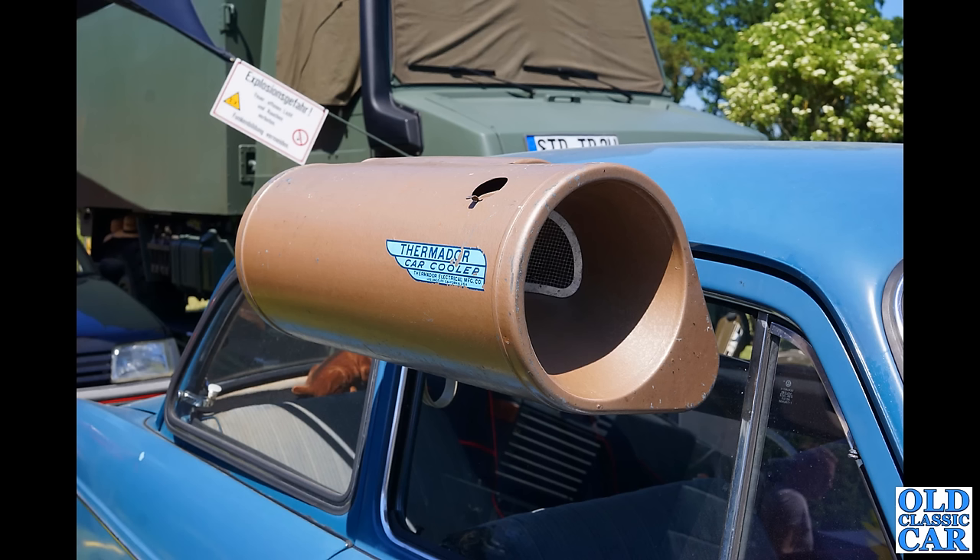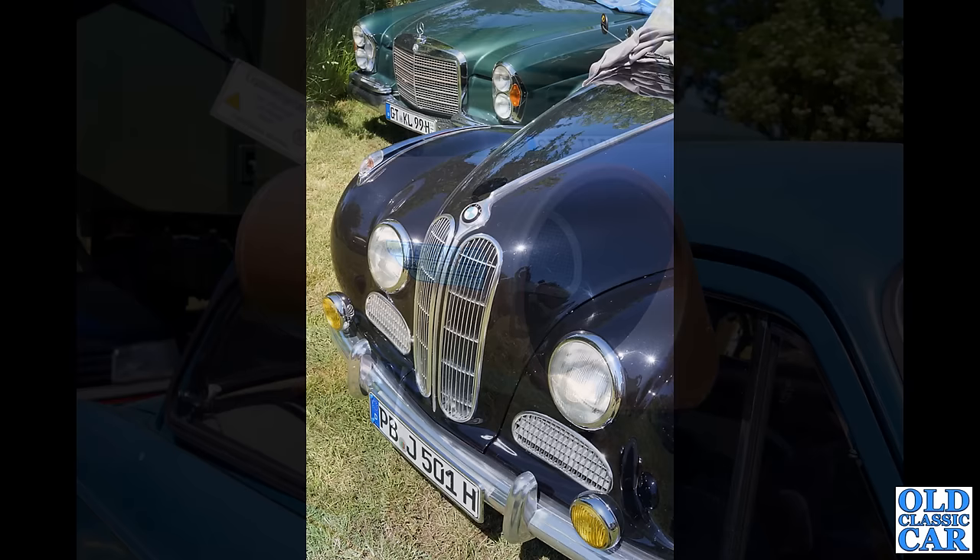Who remembers these — the Thermador car cooler? A bit of an early form of air conditioning. These were usually filled with either water or ice, and the cooled air would pass through into the cabin of the car. Handy if you are in a very hot climate. And here we have a close-up of the front of a BMW — I think this is probably a 501.